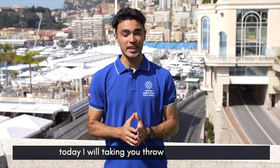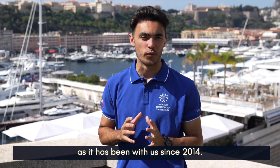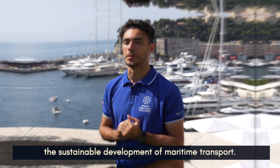Welcome back. Today I will be taking you through the Solar Class. The Solar Class is really the historical one of the Monaco Energy Boat Challenge, as it has been part of the program since 2014. Building a solar boat is not only an engineering challenge, but it is also the manifesto of the Solar Class to work towards sustainable development in maritime transport.